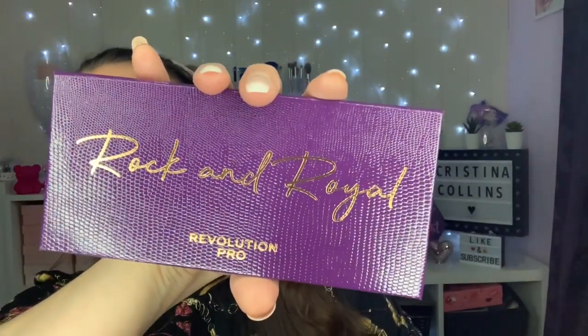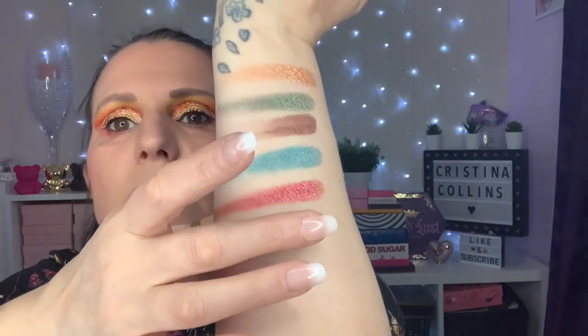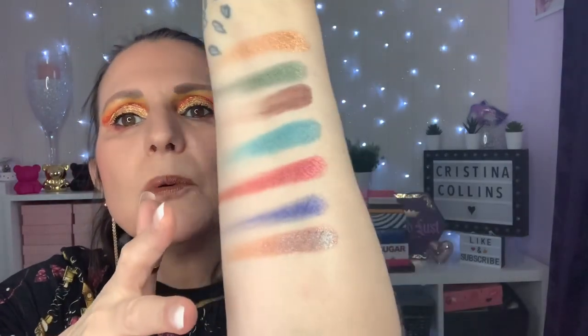The next one is Rock and Royal — this is a beautiful palette. You know me and purple, we are best of friends. That's the purple one. That's not as bright as I thought it would be — wow! That one always reminds me of the duochrome that Carmy's got in his palette, the Make Magic palette.